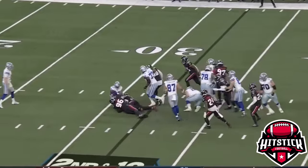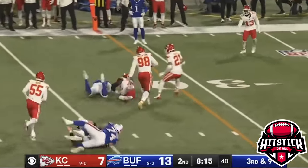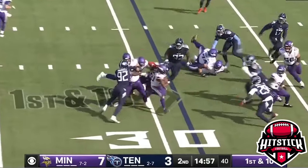Handoff to Dowdle. No room inside. Well played up the middle — able to shake off the hit by Jones and fall, about two or three yards short of the first down, as they play at their own 31-yard line.